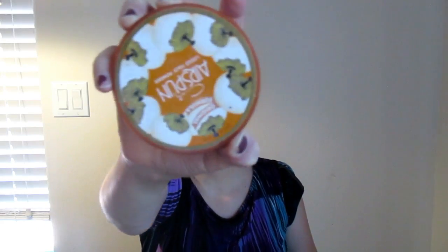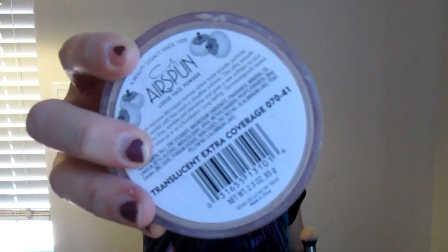Now I'm going to take my Coty Airspun powder in Translucent Extra Coverage and set the under-eye area using the G2 brush. I'm taking an excess amount of powder and putting it under my eyes to set the concealer, then putting it on my forehead as well, setting where the contour is. For the rest of my face I'm going to take my MAC Mineralized Skin Finish in the shade Light and use my Morphe G7 brush to set the rest of my face where we didn't put the Airspun.